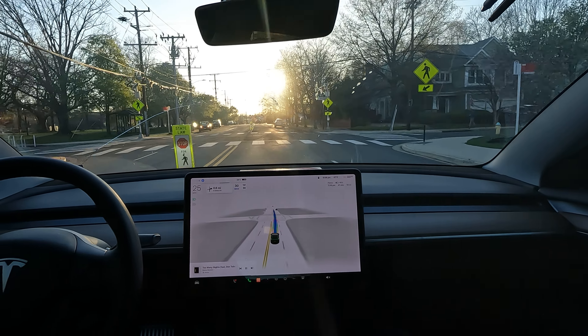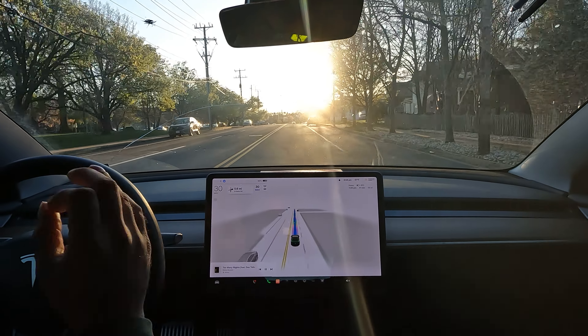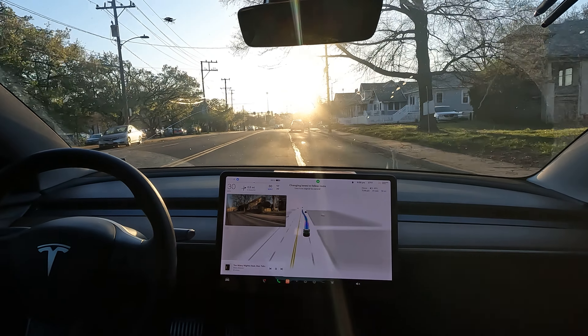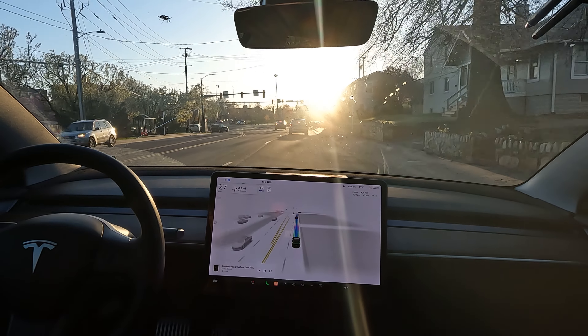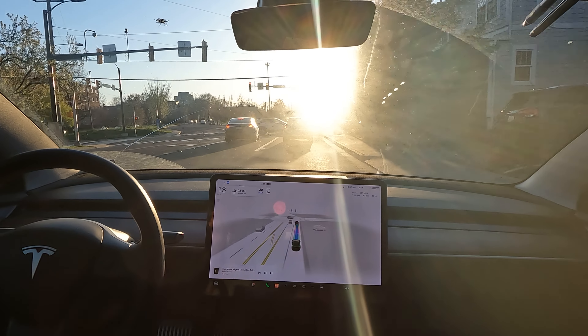Wow, really nice job with that turn. It actually poked out just perfectly enough to a point where it wasn't causing itself to be in the way. FSD doing a really good job.